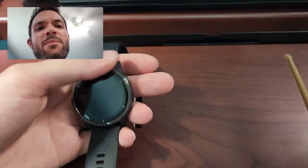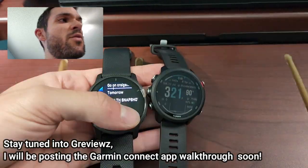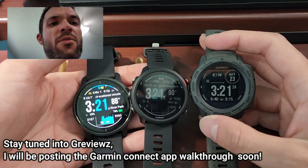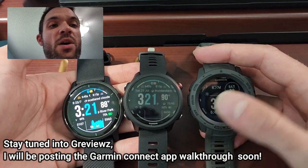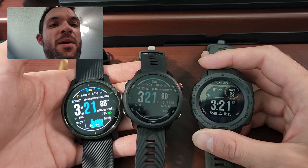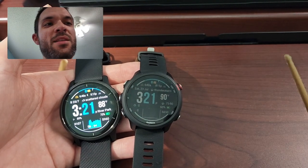That's why I ended up keeping the Venue 2. The screen is really nice and there are a lot of great features. You can pay with it on your run or whatever. I think you'd do well with any of these if all you want is a fitness-based smartwatch. If you guys have any questions, please let me know — I'll be happy to answer them. This has been Scott with YouViews. Thanks so much for watching and we'll see you in the next one.